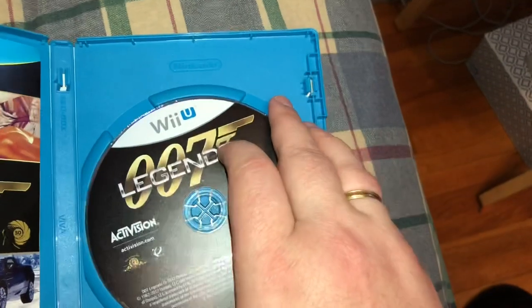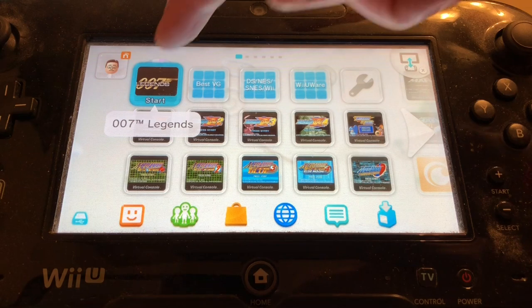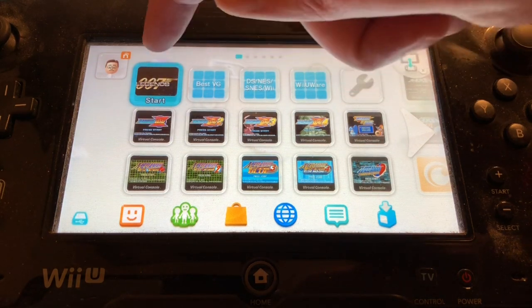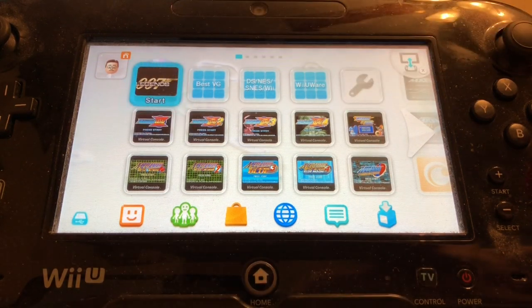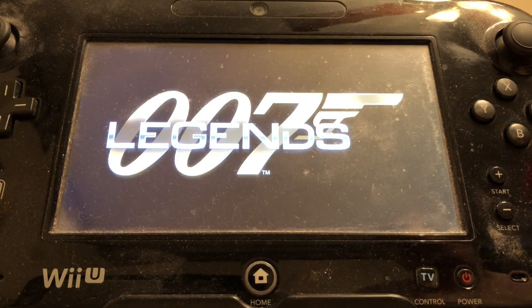You've got to always test these discs, so let's do that right now. As the robots of Mystery Science Theater would say, we've got movie sign! 007 is booting up as it should, and that gives me a high degree of confidence, but I would rather open the game and make absolutely sure, because sometimes a disc will load on the title screen and still not read once you actually start playing it.